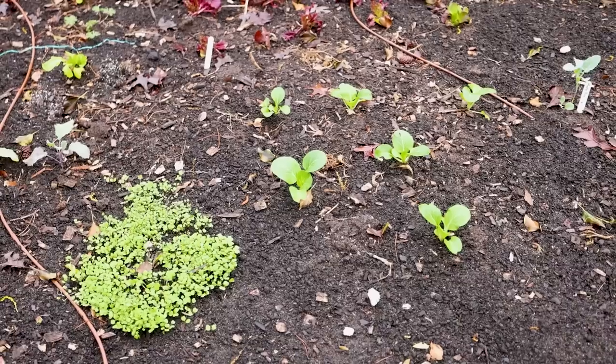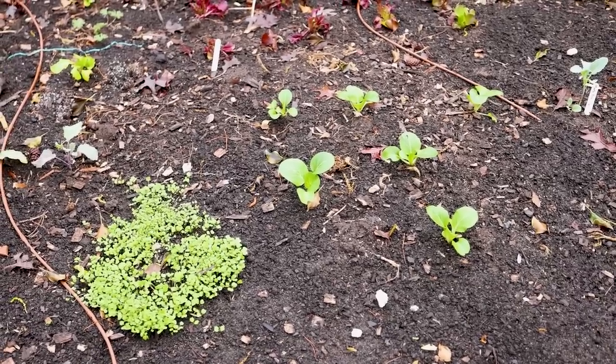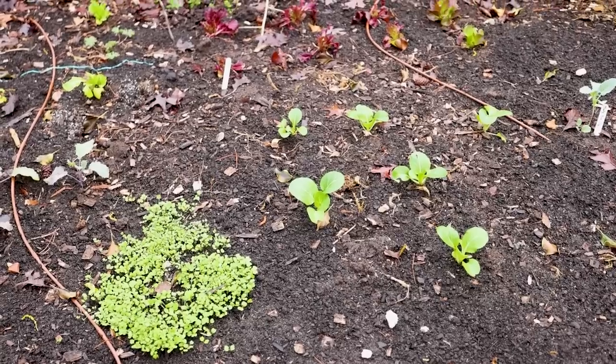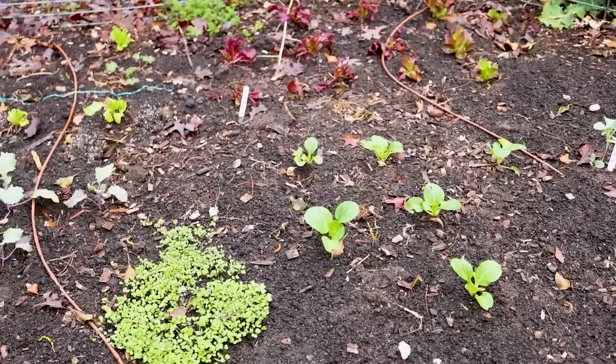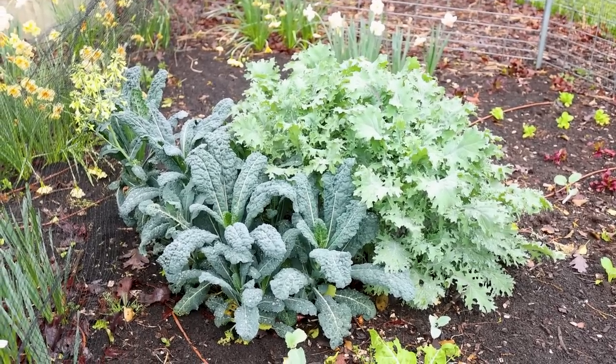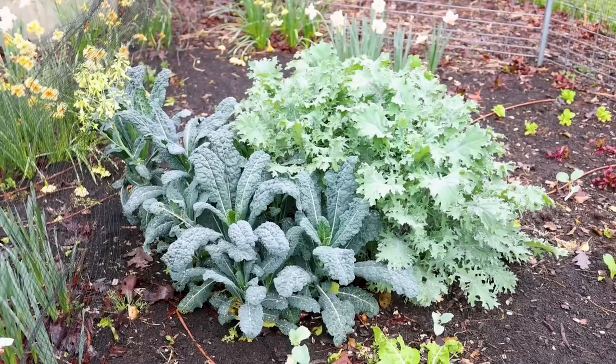We've got our cool-season vegetables in the ground. Those were started from seed almost two months ago and are now planted. That's lettuce, broccoli, kohlrabi, and several other things. Some things were direct-seeded like beets, peas, and a few others.